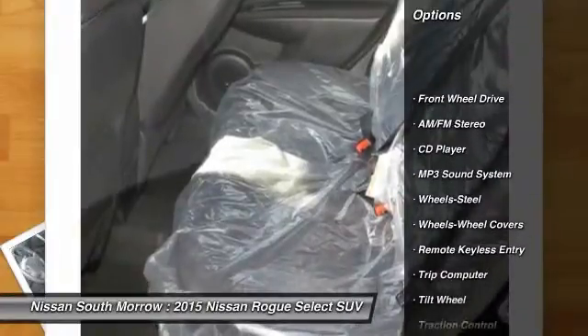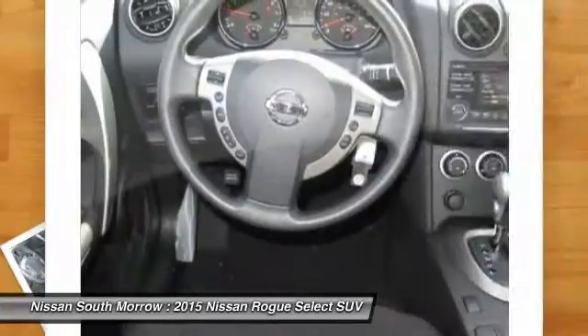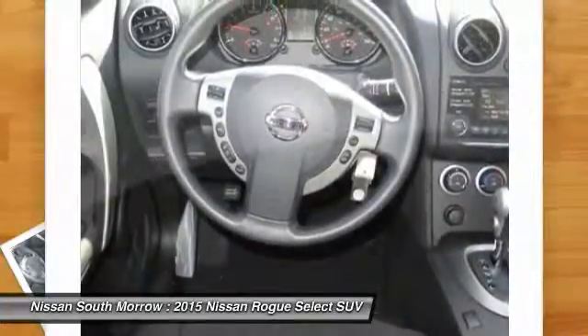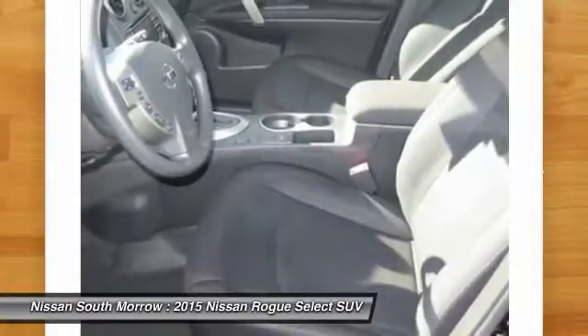Traction control, anti-lock braking system, air conditioning front, power steering, FWD, rear defrost, AM FM stereo radio, CD player, trip computer, MP3 playback stereo.